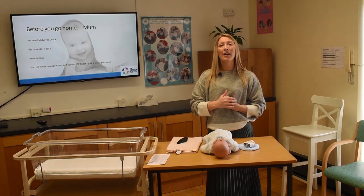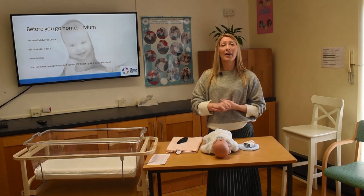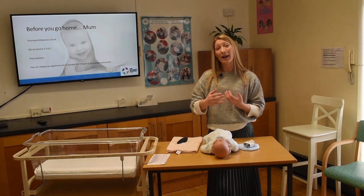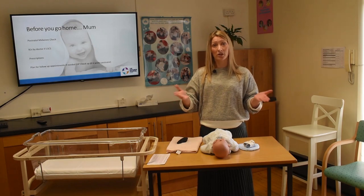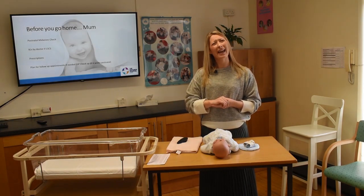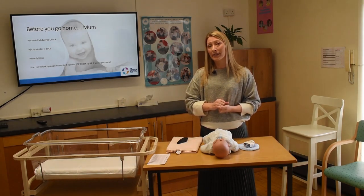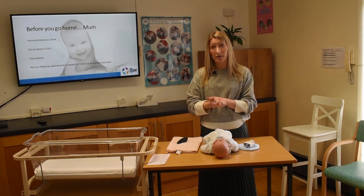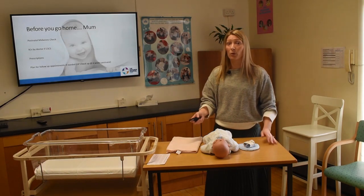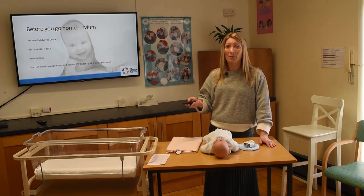For follow-up appointments, the standard is a six-week check-up with your GP — it's a free appointment, but you need to make it yourself. If you were attending a private consultant, that six-week check-up would be covered under your care package. For certain conditions, like gestational diabetes, we might also ask you to come back for a glucose tolerance test at six weeks. Any additional appointments would always be communicated before you leave, and you'd be expecting a letter in the post.